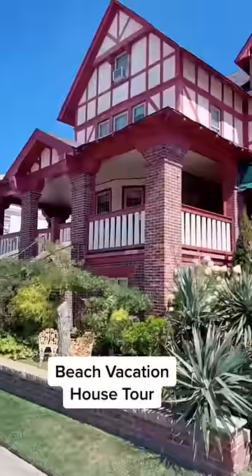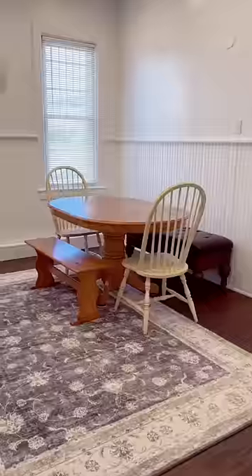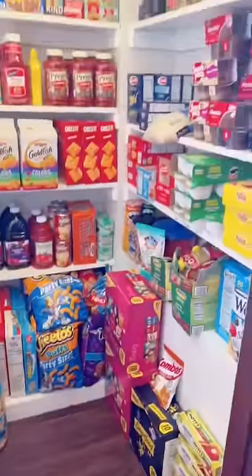House tour for my family of 14's beach vacation house. Kitchen, dining room, pantry, main level bathroom, family room.